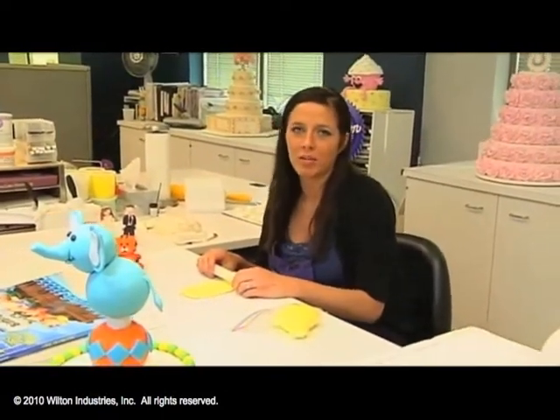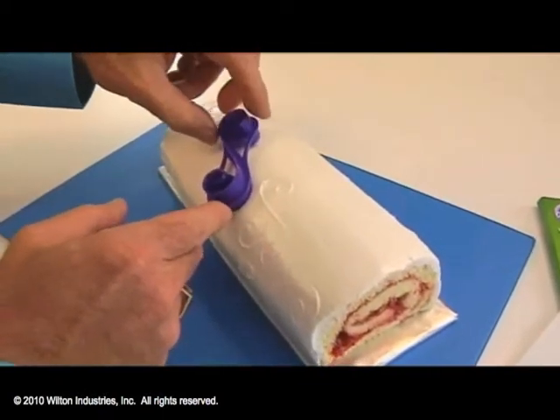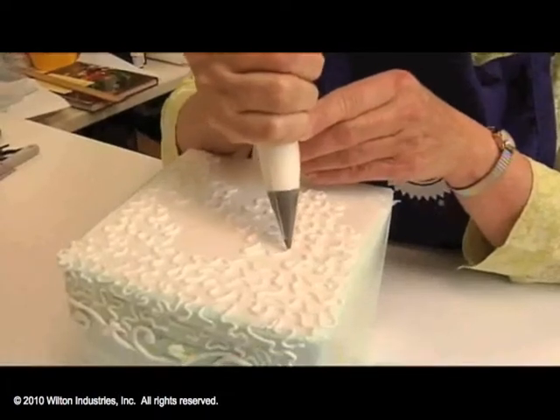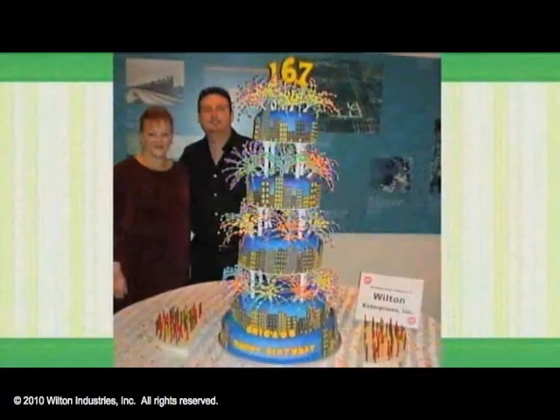My favorite medium to work in is fondant. I love the clean look it gives and I really enjoy making fondant figures like people or animals. My favorite project to work on was the 2010 yearbook cover — it was very challenging but it also caused me to be very creative. My favorite project here in the decorating room was being asked to do the 167th birthday cake for the city of Chicago. We had a five-tier cake depicting the nighttime skyline of the city of Chicago and it was absolutely a masterpiece.